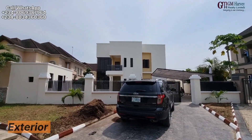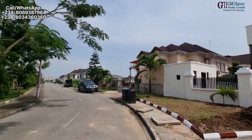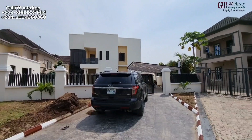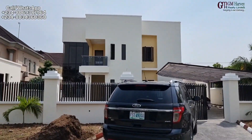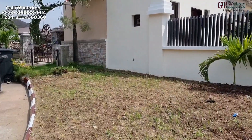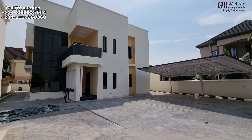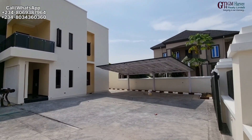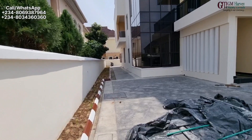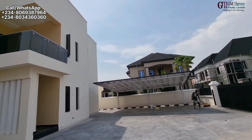So let's start with the outside of the house. This is the street where it's located — a very beautiful and serene street. It's a five-bedroom fully detached house and we have a lush garden, real carpet grass, not artificial. You can see the space in this compound is really massive.